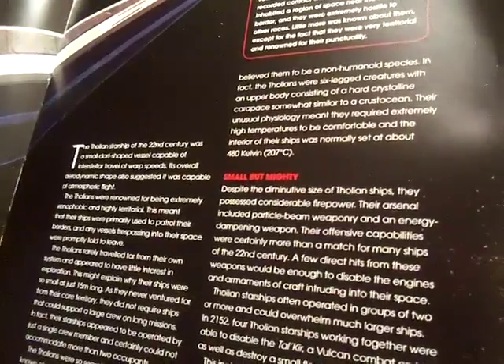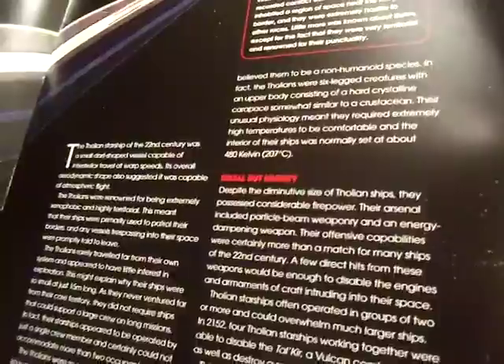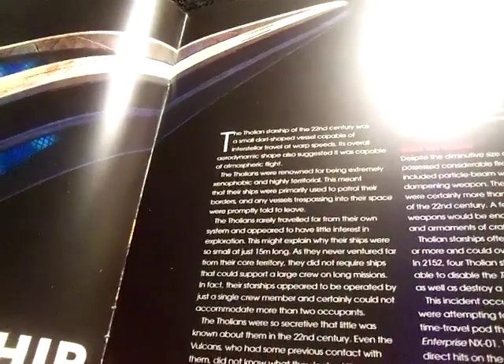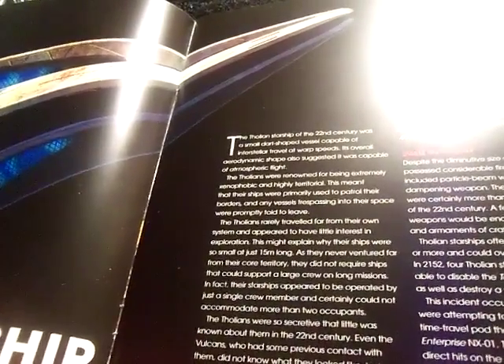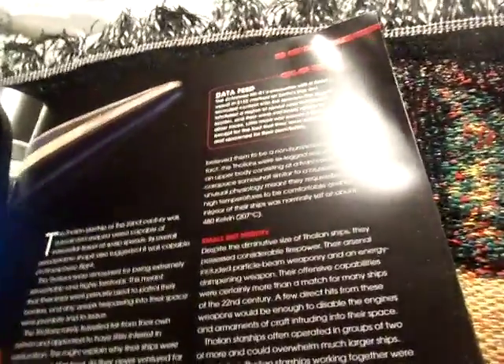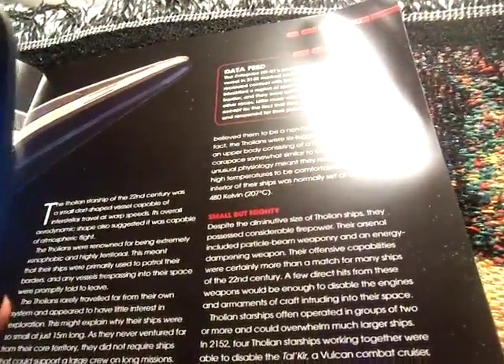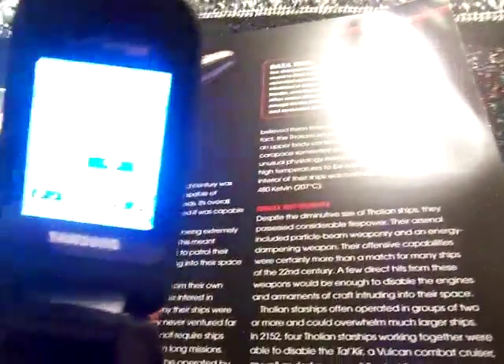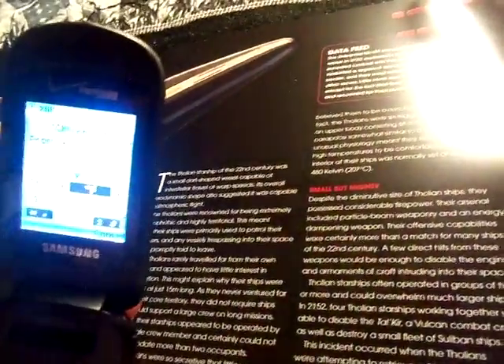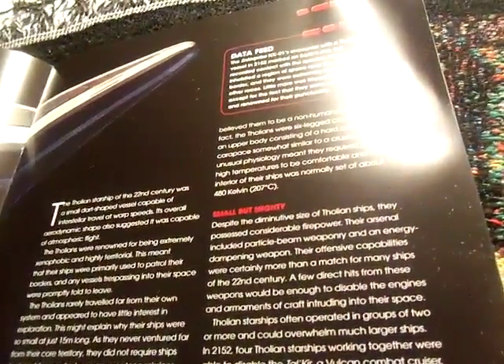The interior of the ship is normally set to about 408 Kelvin or 207 degrees Celsius. Let me pull out my cell phone to convert that. 207 degrees Celsius to Fahrenheit — you're basically looking at 404.6 degrees Fahrenheit. Yes indeed.